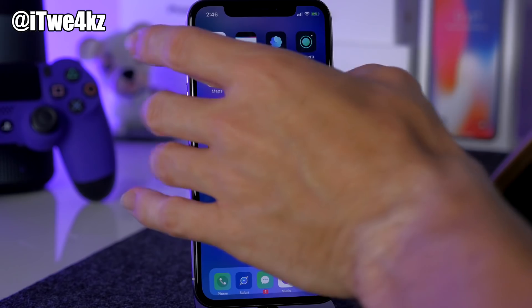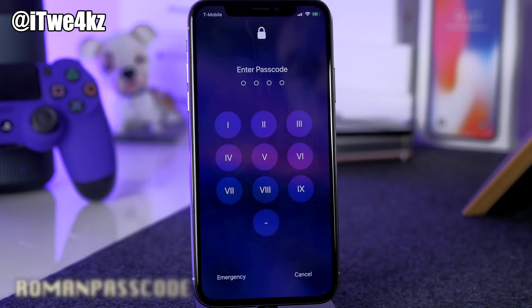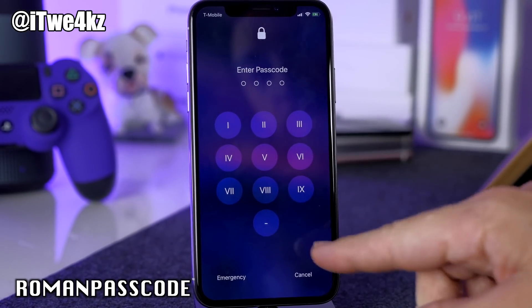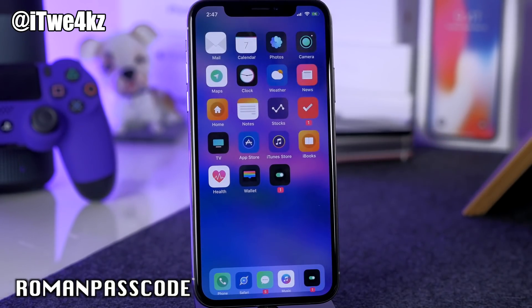Now let's go to the lock screen passcode. We have a tweak called Roman Passcode — it adds roman numerals instead of regular numbers to your passcode screen, giving it a new unique look. You just tap your passcode to unlock and that's really all it does.